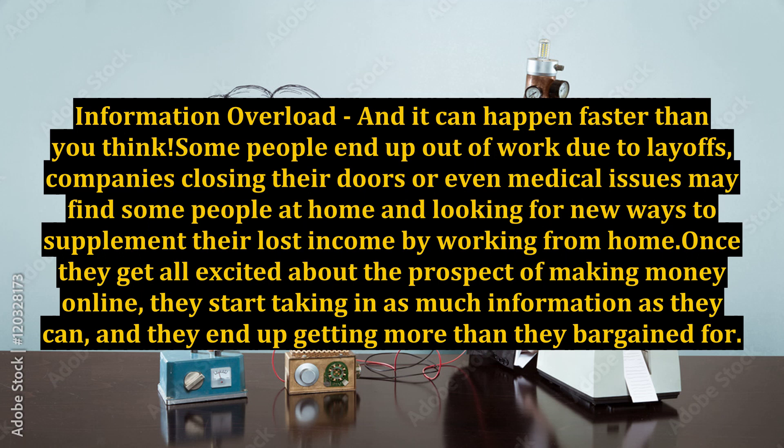Some people end up out of work due to layoffs, companies closing their doors, or even medical issues, and may find themselves at home looking for new ways to supplement their lost income by working from home. Once they get all excited about the prospect of making money online, they start taking in as much information as they can, and they end up getting more than they bargained for.